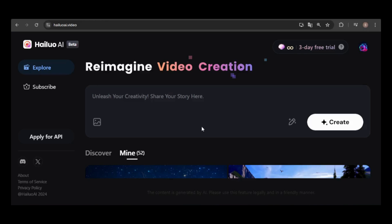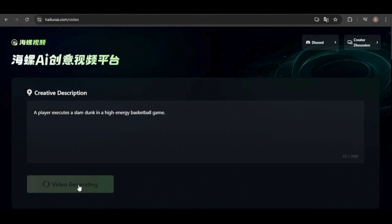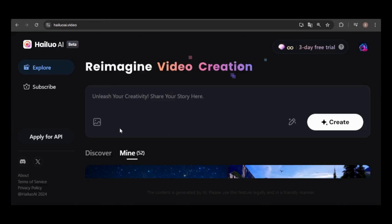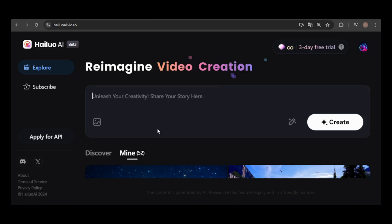Now that we've covered the new subscription plans, let's dive into the image-to-video tool. Before we get started, if you haven't already, check out the introductory video where I tested Minimax's text-to-video capabilities — it was very impressive. To upload an image, click the image icon in the prompt box or drag and drop it. You can either enter a prompt or leave it blank, and there's an option to enable the prompt enhancer feature. From my experience, using a prompt generally improves results, though that's not always the case.